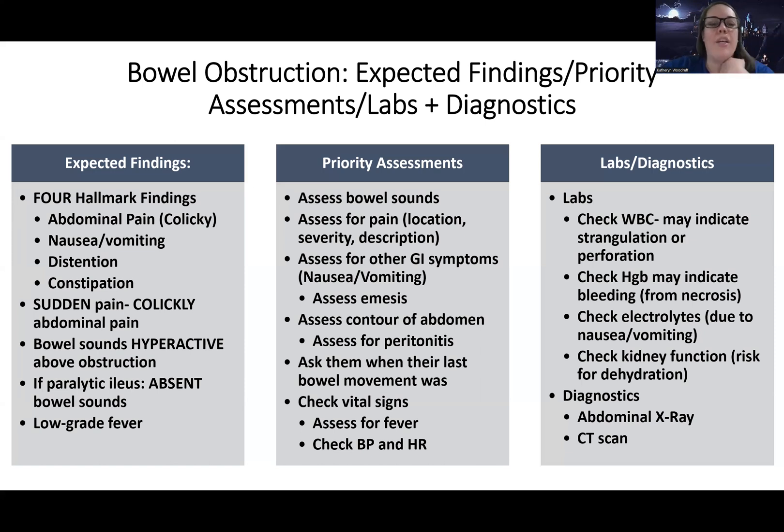These patients also commonly can have a low-grade fever. Priority assessments include bowel sounds, pain assessment, and looking for other symptoms. Patients can have nausea and vomiting because there's a blockage — stuff can't move forward, so it backs up and they get very nauseous. You want to assess emesis and look for any signs of infection, odor, or bleeding. With a bad bowel obstruction, there can be perforation, so we're looking for signs of peritonitis. Ask when their last bowel movement was, and look for signs of infection and shock.